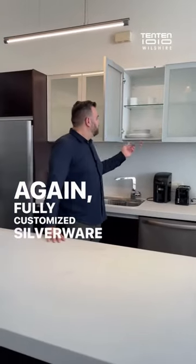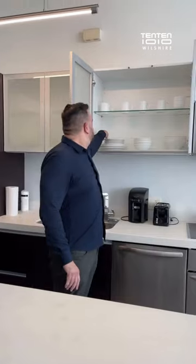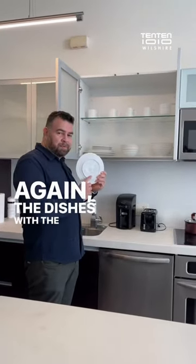Again, fully customized — silverware, glassware, pots, mats, and dishes with the brand 1010.